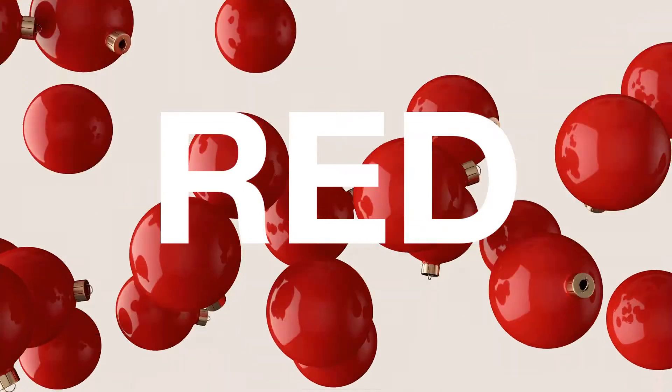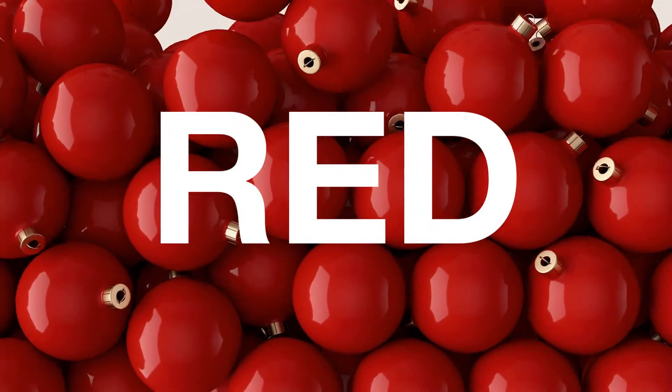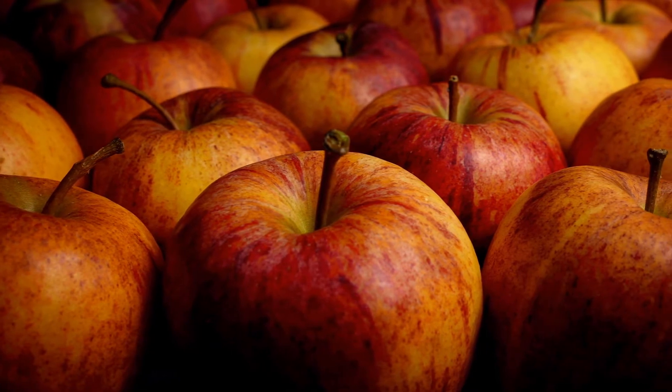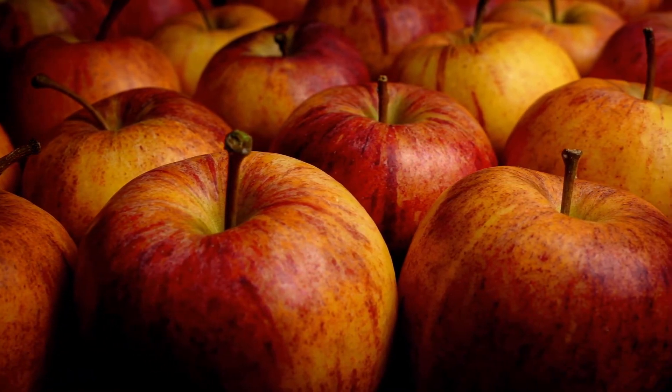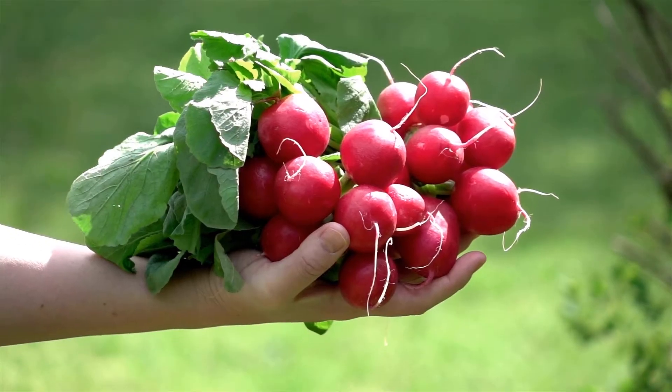The first color is red. What are some red fruits and vegetables that you know? There are many red fruits and vegetables, including apples, tomatoes, and radishes.